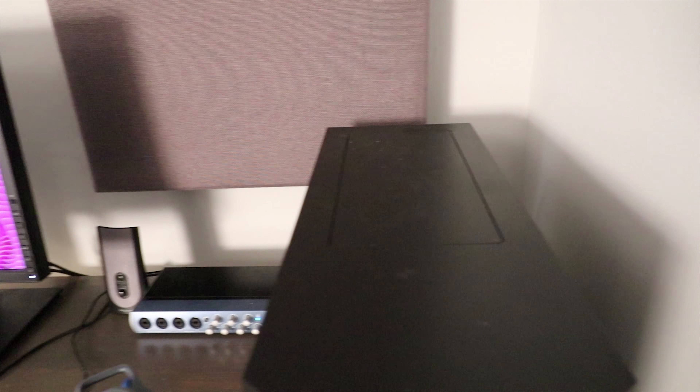Up here I've got some bass traps added a couple days ago, and then two art pieces from a local artist where I used to live — her name is Carol Hamilton. It's a really cool cold wax textured work that I really like.